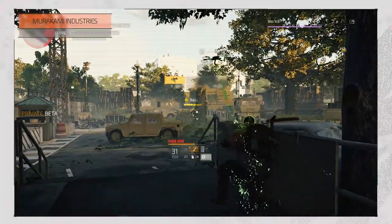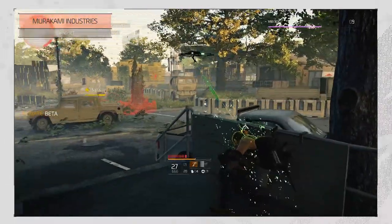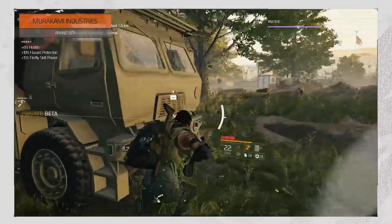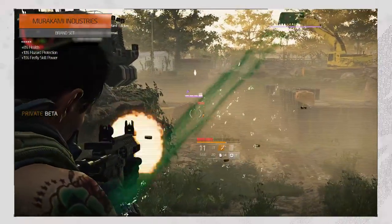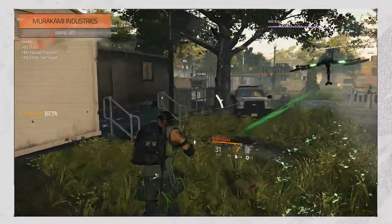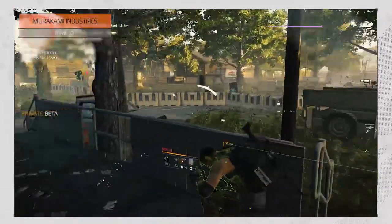Murakami Industries increases your survivability and is specifically focused on the Firefly skill, which is a small self-propelling item capable of delivering small payloads to targets. It increases your health by 8%, your hazard protection by 10%, and your Firefly skill power by 15%.